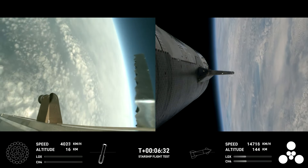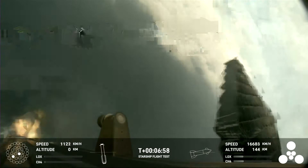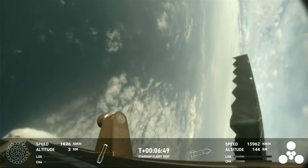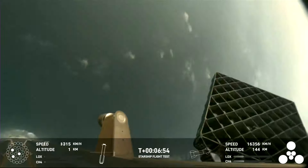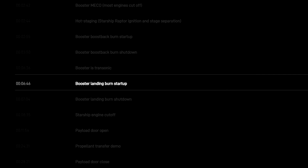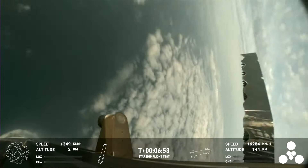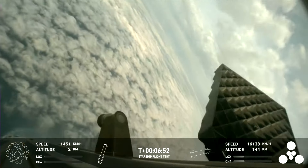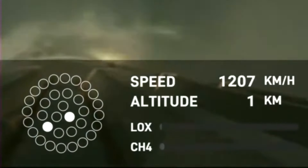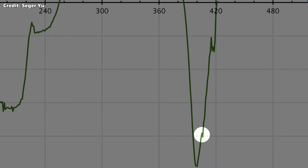At 5 km, the induced rolls become so powerful that the grid fins struggle to keep up and the booster oscillates back and forth. According to the flight plan, the landing burn was supposed to start at T plus 646 with all 13 centre engines, but we see no sign of that. Interestingly, this is the point at which the roll oscillations started — perhaps the grid fins were expecting some help from the engines. Only at T plus 654, the engine graphic shows an engine start, followed by another two which drop out as quickly as they came, before the booster is destroyed.